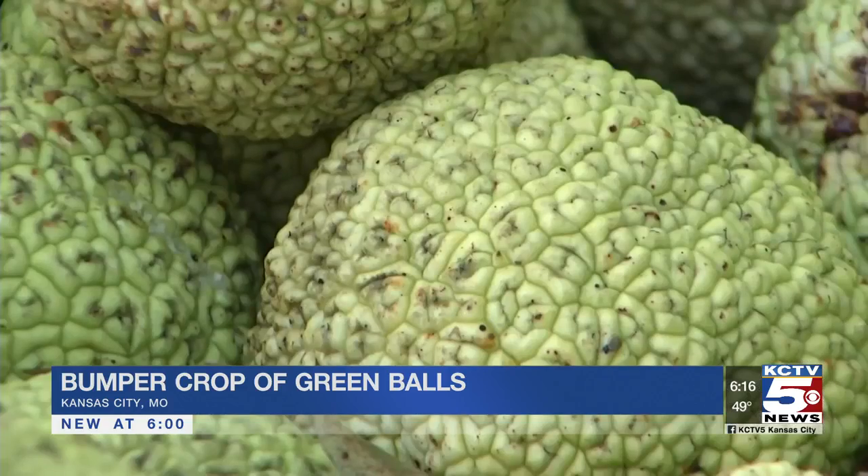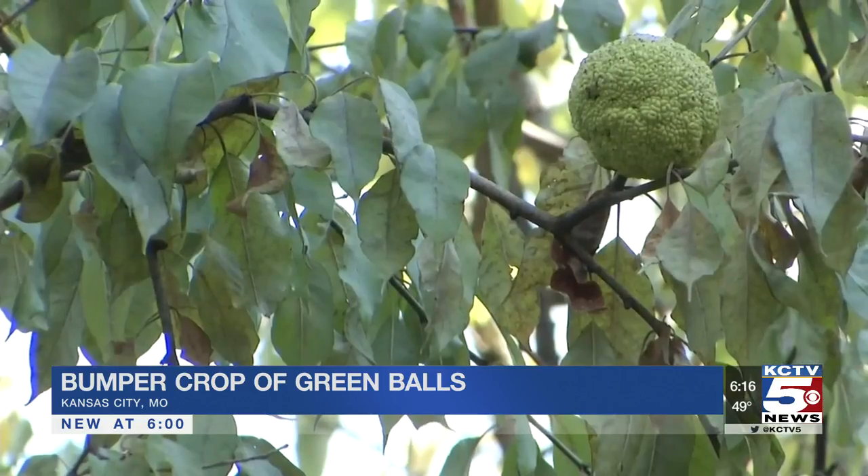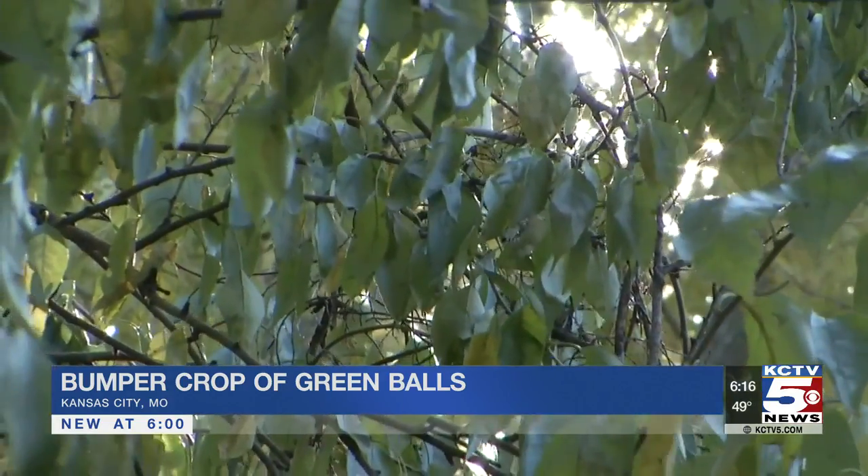Then there's this myth: people put them in their garages to keep away spiders. And that's an old wives' tale commonly heard. This time of year, you might want to keep your head up — you would hate to be in the backyard when they fall from the tree. I might need a hard helmet next time I go outside. No matter what you call them, they're unique to our area, so we should embrace them.